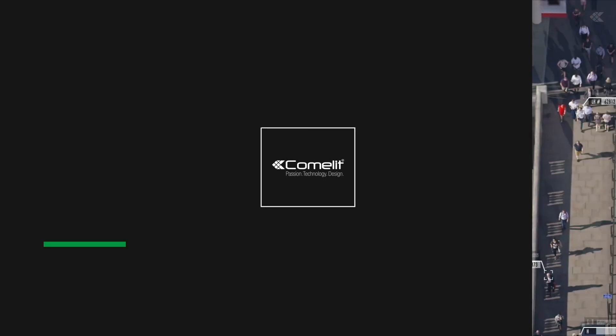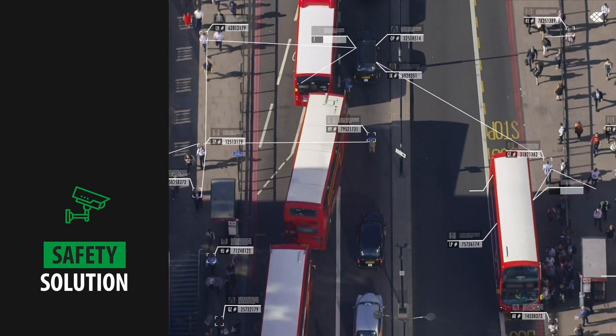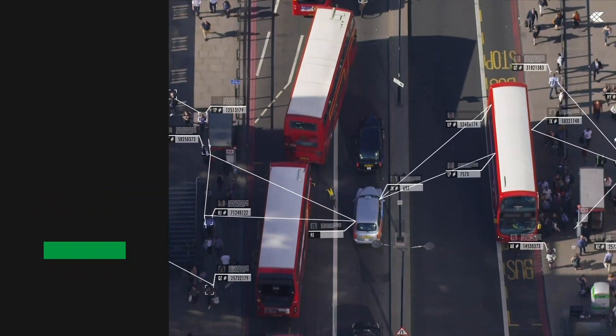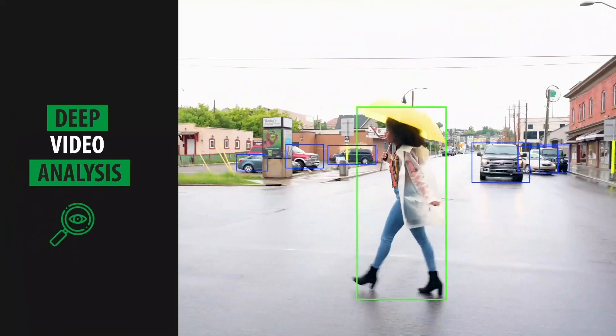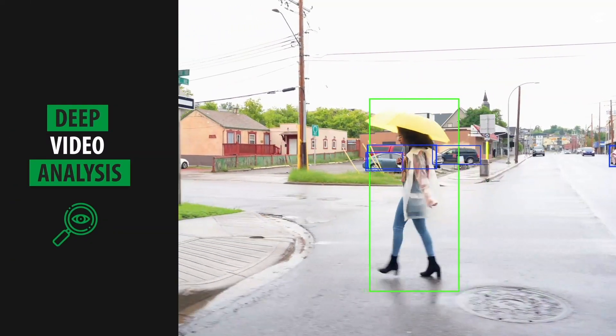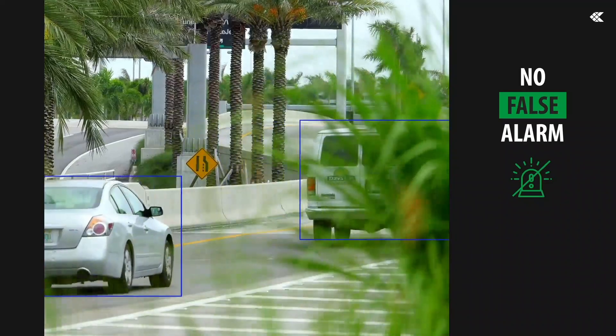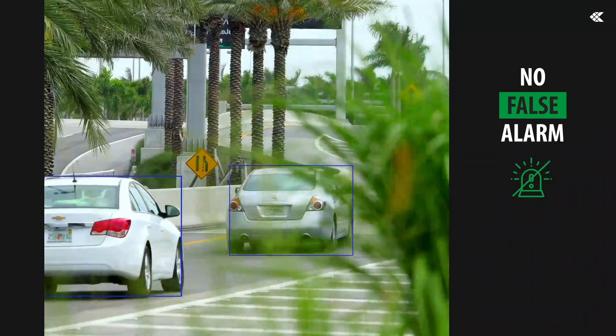Advance, the new Comalit safety solution designed and built for professional systems that require a high level of analysis and control. An advanced and intelligent solution thanks to the deep video analysis — fundamental technology to recognise people and vehicles and avoid false alarms triggered by external factors.